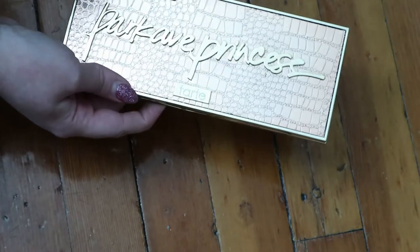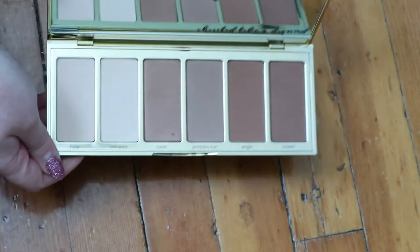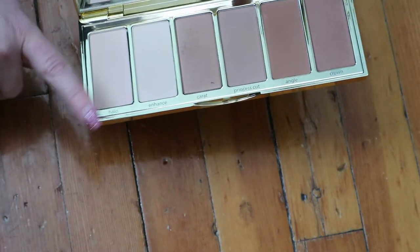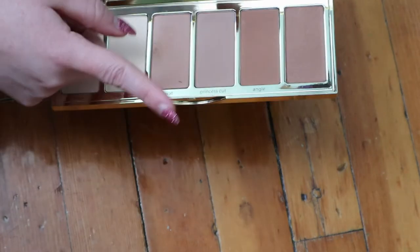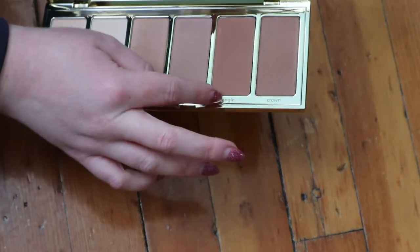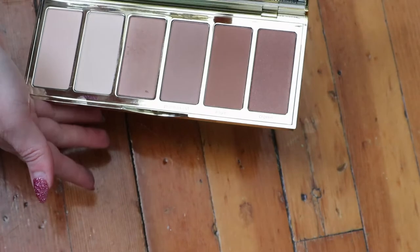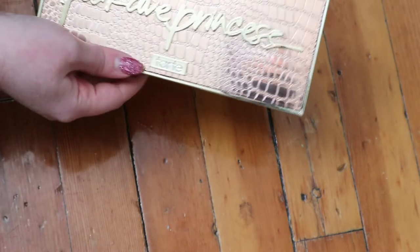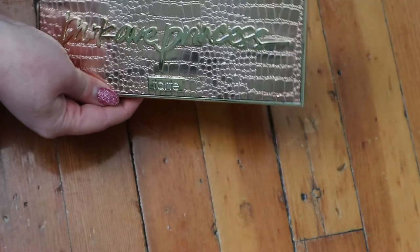This is the Tarte Park Avenue Princess Chisel Palette, which I think came in a Boxy Luxe and I was really excited about it. There's a regular highlighter, a matte highlighter, a shimmer bronzer, a more contour-y shade, and some deeper bronzers. They're all pretty much light to medium, so I think I can get a lot of use out of the different shades, but I just haven't used it enough yet.